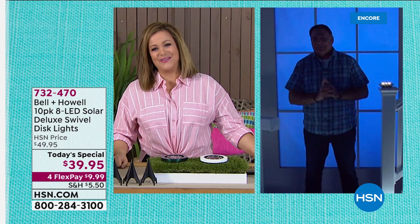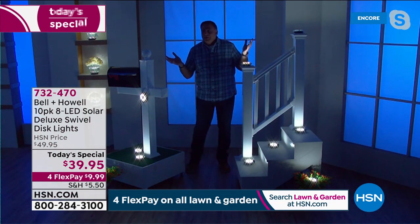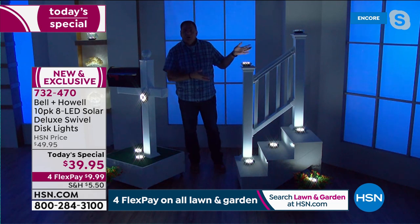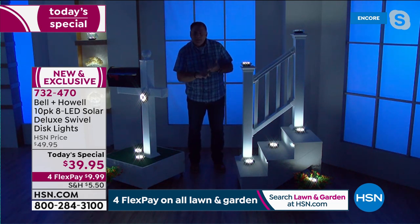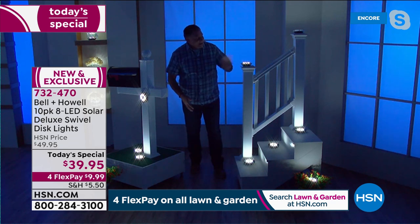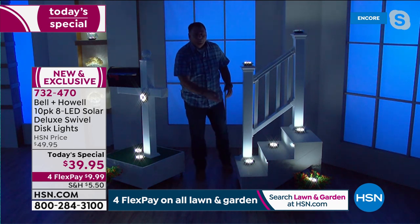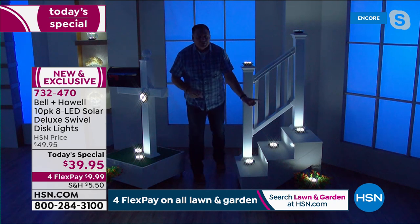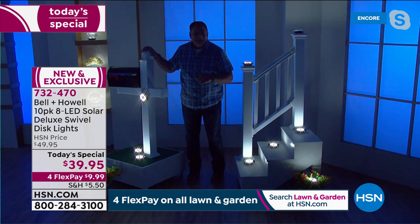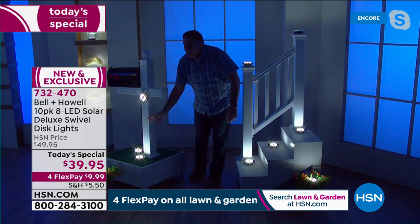Item 732-470 is our finest value of the day from Bell and Howell. Lou shares all the ways he's used these: on fence posts, on his mailbox, hung up, set down. Look at this staircase - these lights are for security, safety, and beauty. You can see on this staircase how they do an amazing job of lighting all the way up. I've got them on the fence post, in the planters, on the floor - they look absolutely amazing and throw light on the stairs as well.